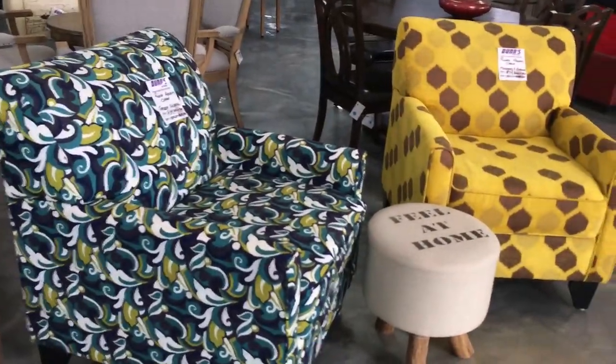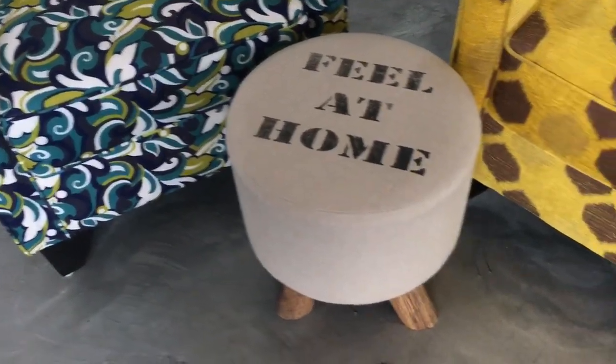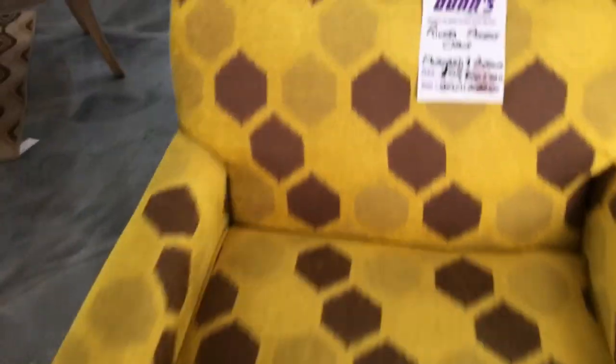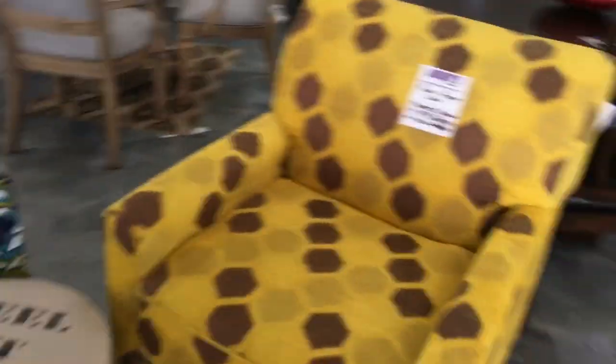I really love this little stool here that says 'feel at home.' I wish it didn't say 'feel at home,' I wish it was like plain beige, but that's just my preference.